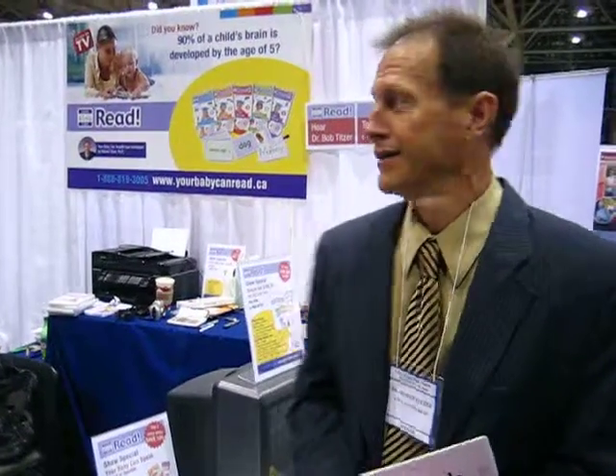Let's get the details of your website. It's yourbabycanread.ca. Thank you very much.